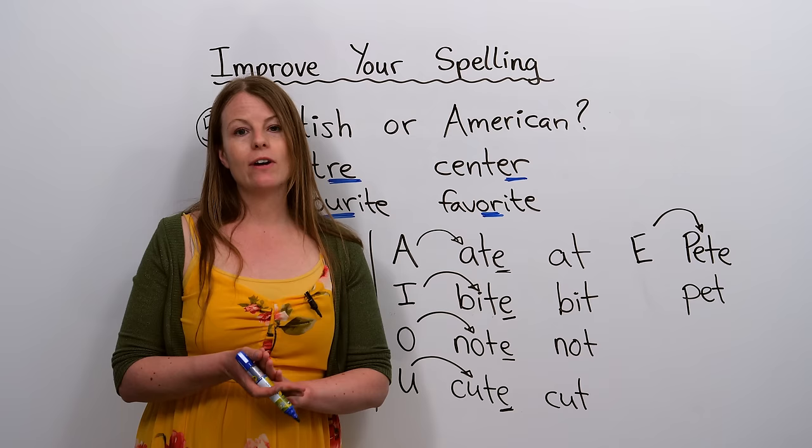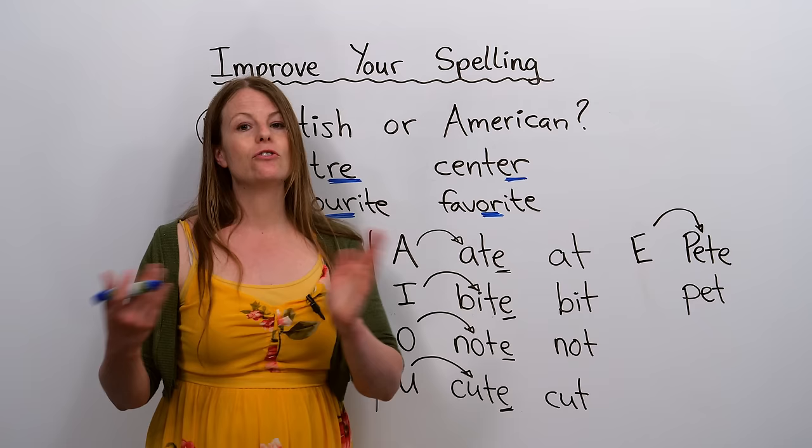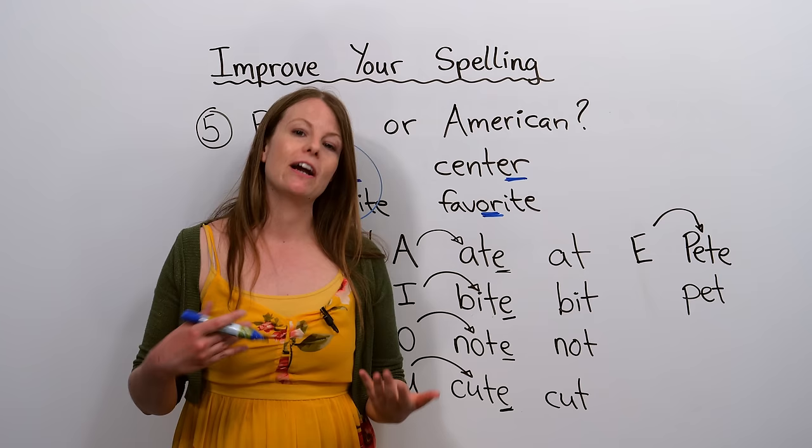If you're going to spend a lot of time working in England, you want to learn British spelling. If you're going to the U.S., you'll want to learn American spelling. In Canada, we actually use British spelling. So it depends on where you plan to go or why you are learning English.